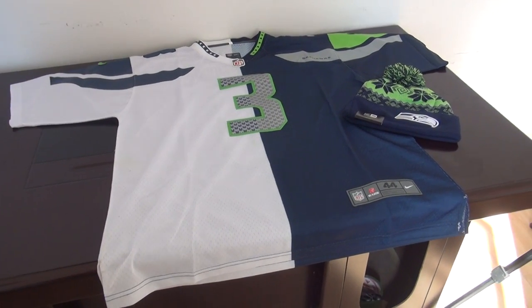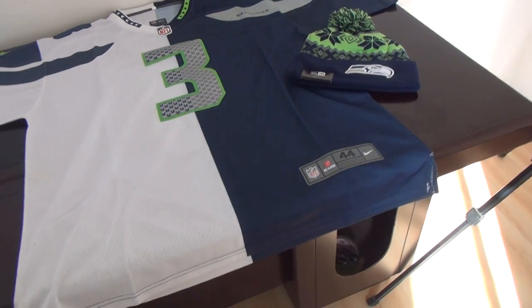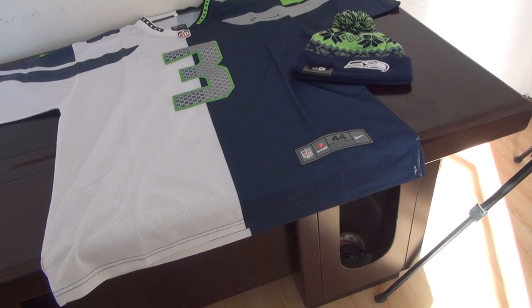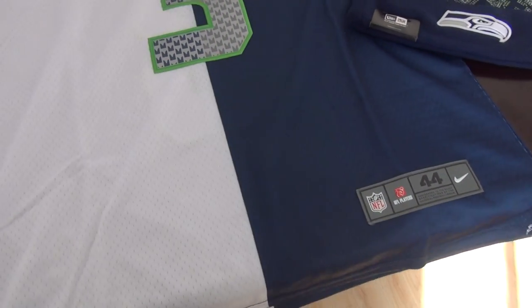Hey, good afternoon everyone. Here is Cindy from the website JennyLoop of jerseys.ru. Today I got two items for you: one beanie and one elite jersey. Number three, Russell Wilson from Seahawks split jersey.